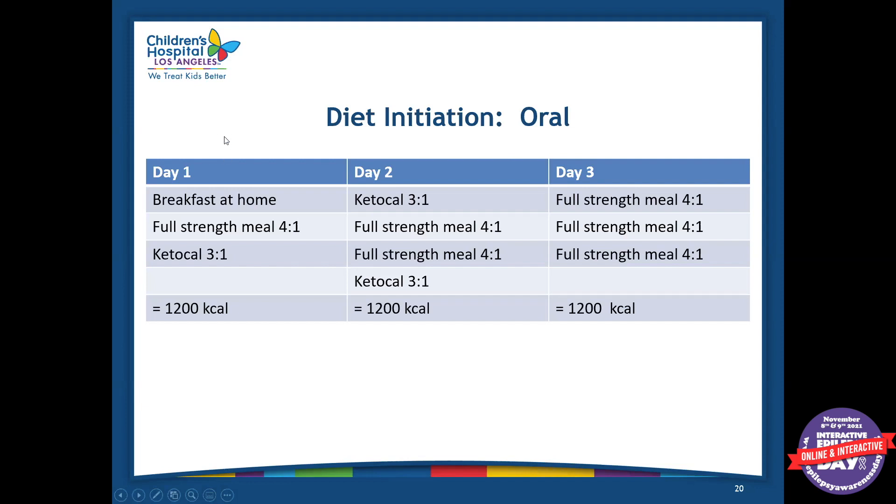So this is a typical diet initiation. On day one, the patient would likely have breakfast at home, then by around noon or one they get admitted and have a full-strength keto meal that the dietitian has prepared and planned ahead of time. Then they can have a keto cow, which is one of those formulas I showed earlier. On day two, we can go up on the ratio — either a two-to-one or a three-to-one, depending on what the patient is tolerating — and they'll have full-strength keto meals plus the keto cow.